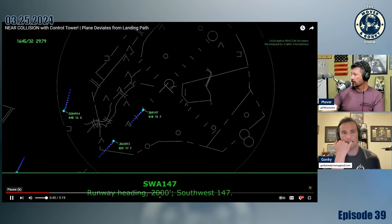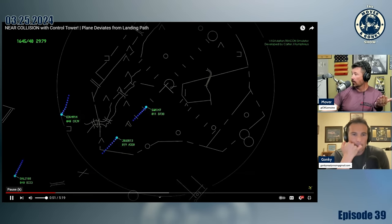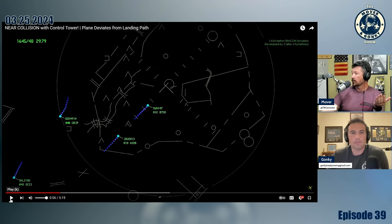Tower calls the go-around: 'Southwest 147, maintain 2000, fly runway heading.' This is their first go-around. Tower asks the reason — they were too fast, too high with the tailwind. That's what happens — a tailwind pushes you further along the course, you're not slowing down, you still have to descend, so it pushes you closer to that configured point. You have to be stable — 1000 feet IMC, 500 feet on a VMC day, or 1500 feet depending on the airline.